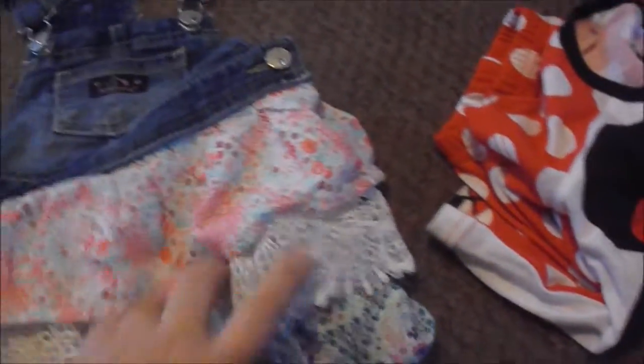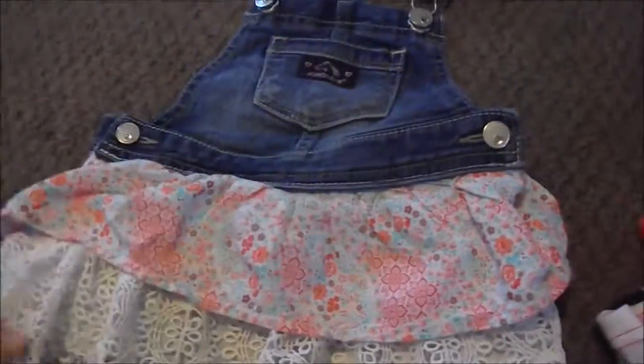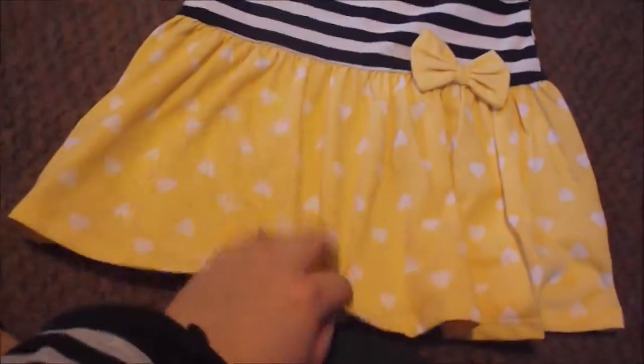I've just been buying 3T so she doesn't grow out of everything so fast. This is a little Dordosh — I think that's how you say it — from Walmart as well. It's a little overall dress, super cute on her. We got this dress at Walmart and it's just navy blue and white stripes, with a blue bottom with white hearts, a bow, and a little yellow up here. We love yellow on her so we had to get that little dress.